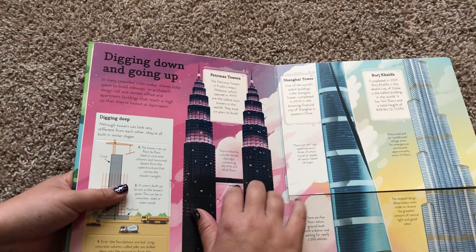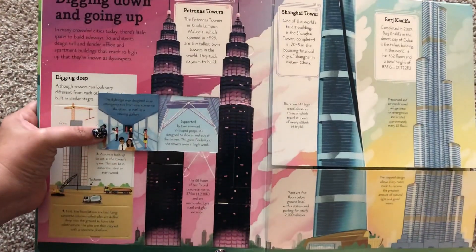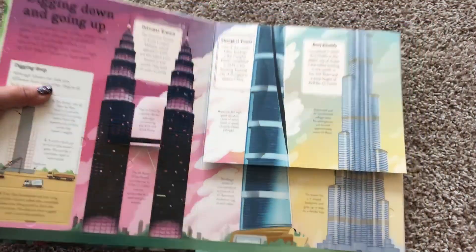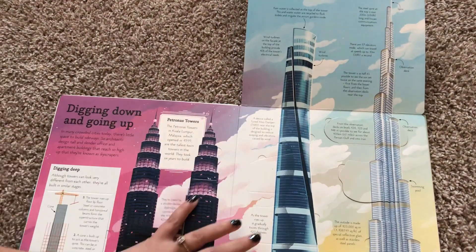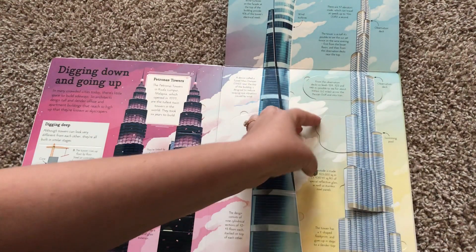Here's the towers in Malaysia. And I used to live in Dubai, so I've been to the Burj Khalifa a bunch of times. It is the tallest building in the world and it's quite amazing. There are flaps all over that explain how they made it.